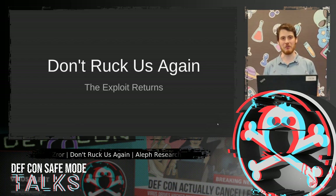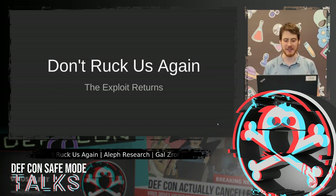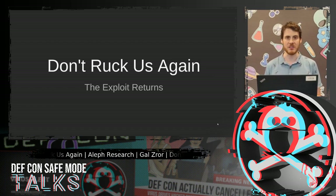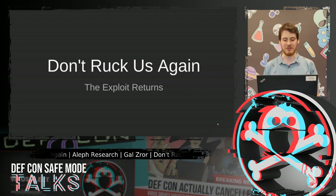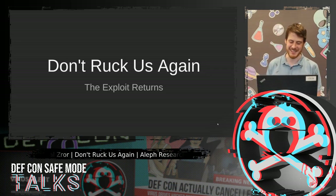Hi everyone, and thank you for watching my talk, and thanks DEF CON for inviting me and not giving up on this new con. This is the first time I speak at DEF CON, and I could really use a welcome rum shot, but since I'm not in Vegas, I think I'm gonna save it for another time.